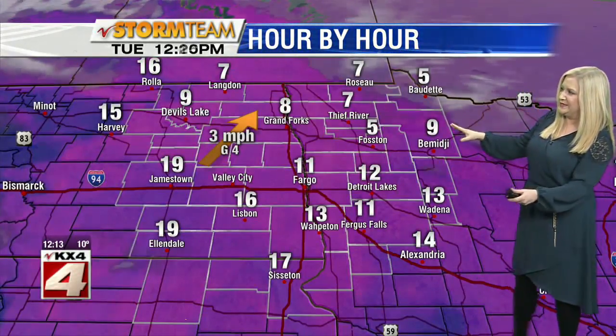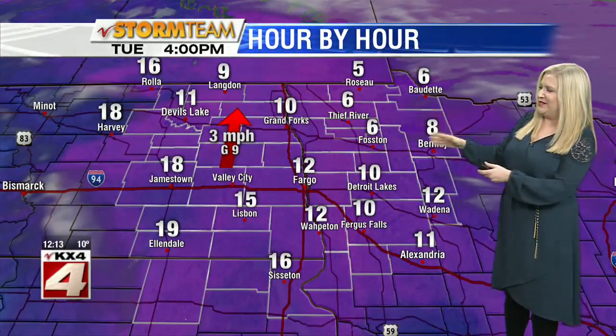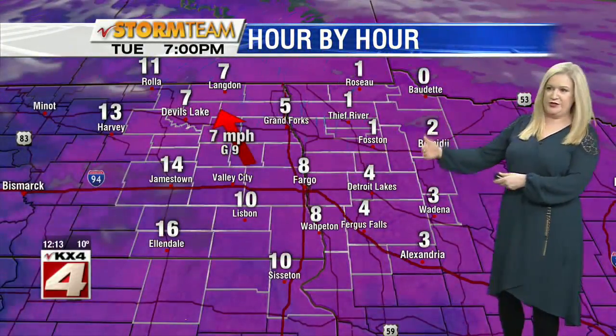Heading through the rest of the day today, expect to have plenty of sunshine again in the valley with temperatures that rise a little bit more into the afternoon hours. But generally speaking, we're looking at a cold day — maybe a few degrees warmer than where we are now. Heading into tonight, once that sun sets, our temperatures start to drop.